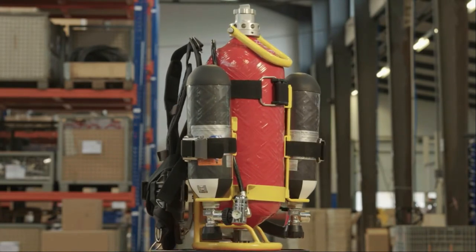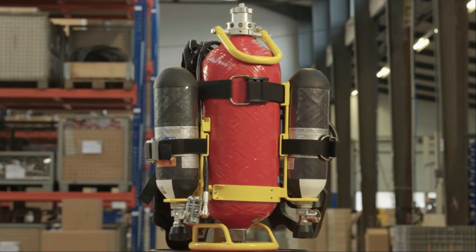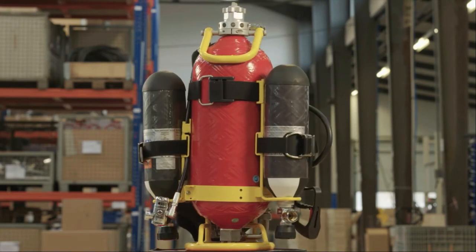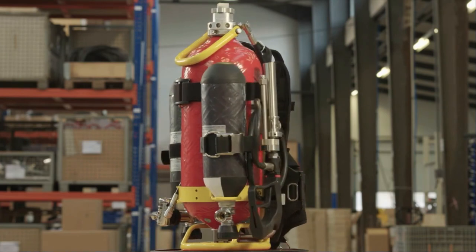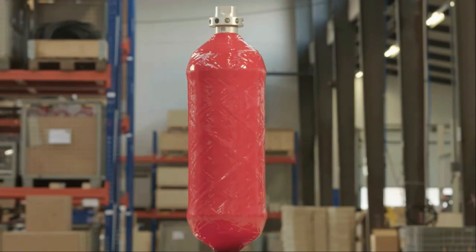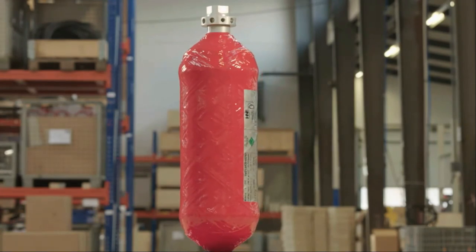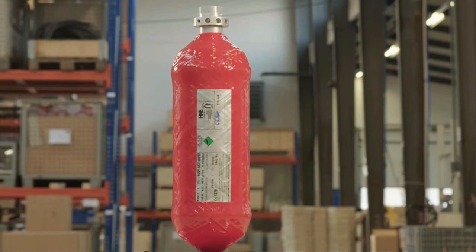The HNE VarioCarbon 13 combines a 30% higher extinguishing agent volume with higher efficacy and a lower total weight than the previous 10-liter extinguishers. This is made possible by the new high-tech HNE carbon containers. The high-strength HNE carbon containers are characterized by an extreme load capacity — for example, a bursting pressure of 210 bar — minimal weight, and absolute corrosion resistance.